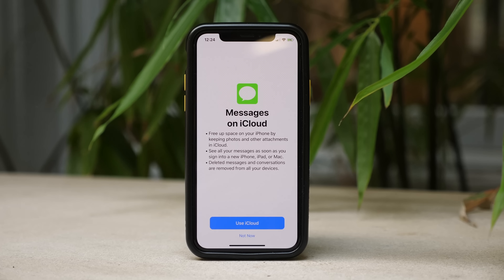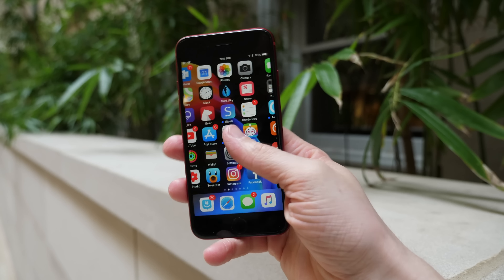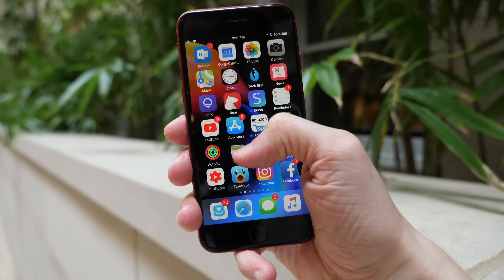Finally, we should also be getting Messages in iCloud, which is another feature that was delayed pretty much since it was announced in June, and may finally be making its way into iOS 11 with a public release of iOS 11.4. There's also the official Product Red wallpaper for iPhone 8 and iPhone 8 Plus devices, included inside of the Settings app in iOS 11.4 on the iPhone 8 and iPhone 8 Plus.